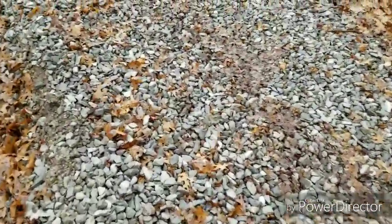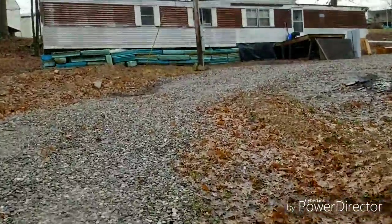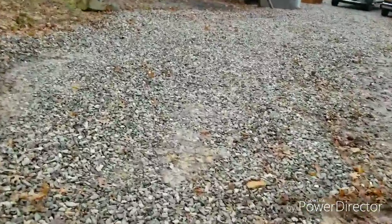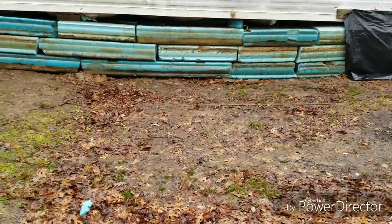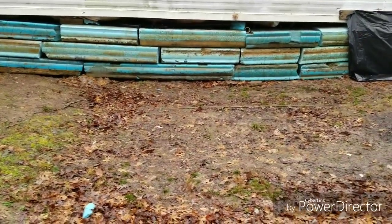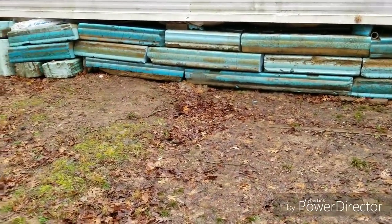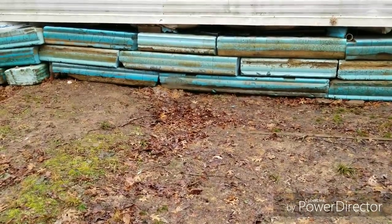I want to show you guys my redneck ingenuity on this trailer. That blue stuff is dock foam. It's wintertime — it caught me faster than I could get my underpinning up, and I ran out of money and had to put more important things first. That blue foam comes from old docks that the Corps of Engineers told everybody had to be replaced. My neighbor had a whole huge stack of it, so I used it as my underpinning for right now, just to keep the heavy breezes out from underneath.